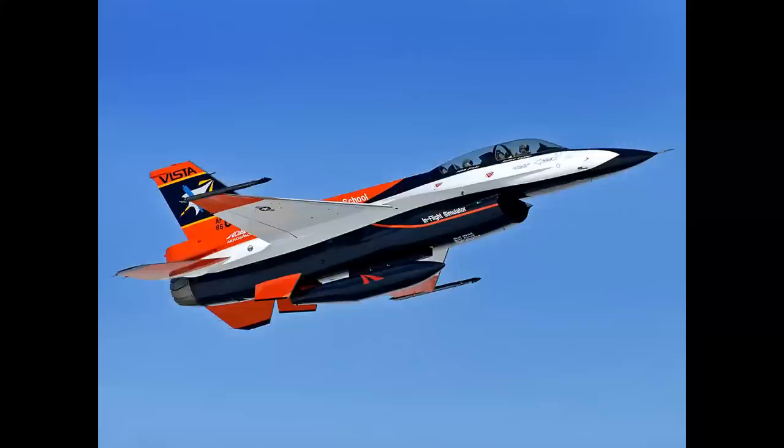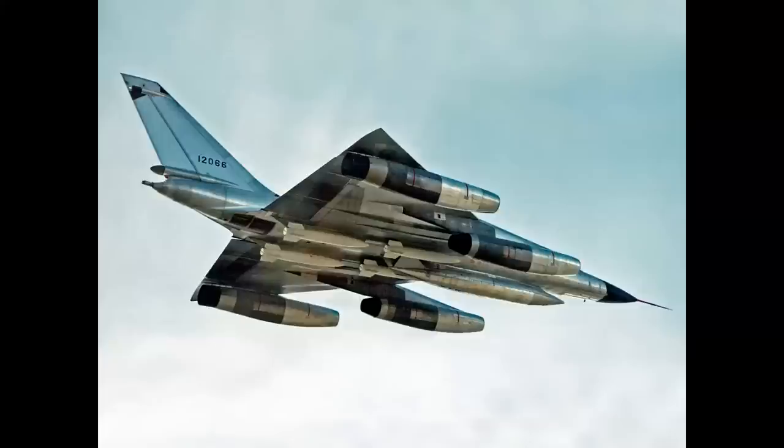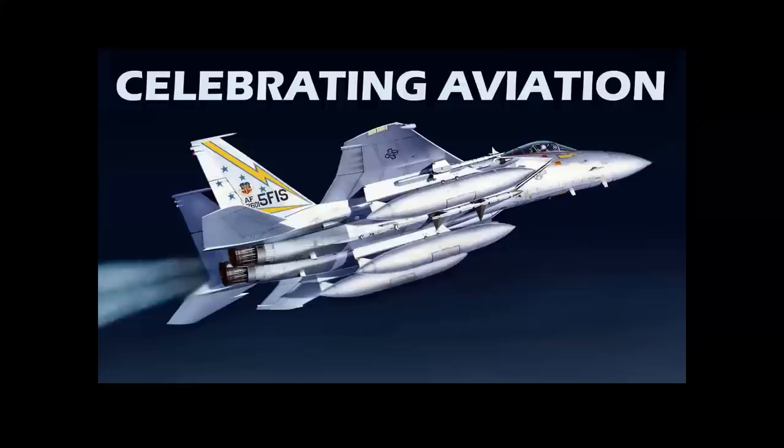What does this airplane, this airplane, and even this airplane all have in common? We're going to tell you on Celebrating Aviation with Mike Machat.